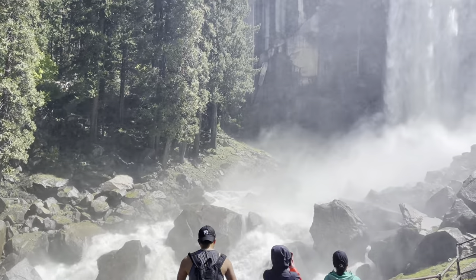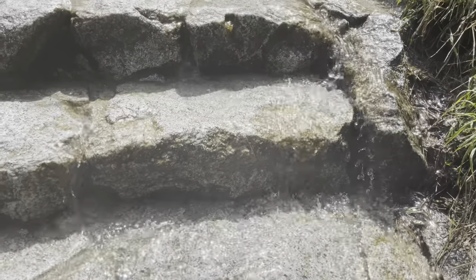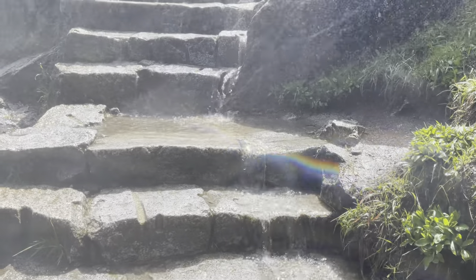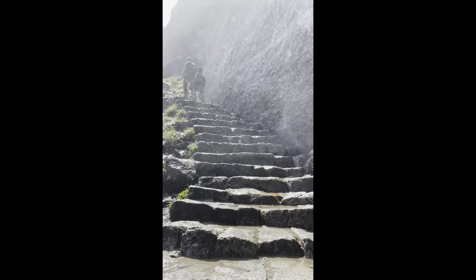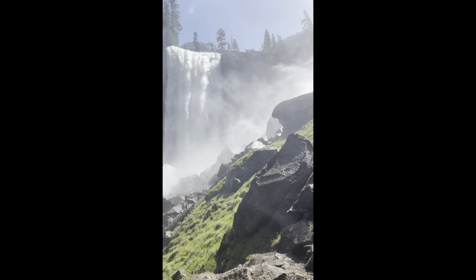As you begin to climb the stairs, do not forget to look back — on sunny days you will see a full rainbow behind you. Especially this year, you must be extra careful. The rocks are completely soaked with water and the trail is extremely narrow, easy to slip and easy to get hurt. This will be one of the best shots of Vernal Falls that you can get, so make sure to get some photos in the chaos of it all. Truly a one-of-a-kind experience.